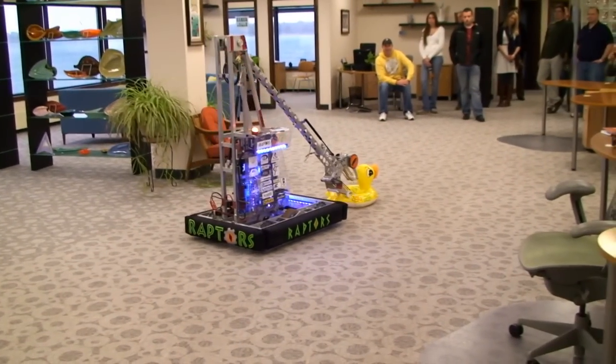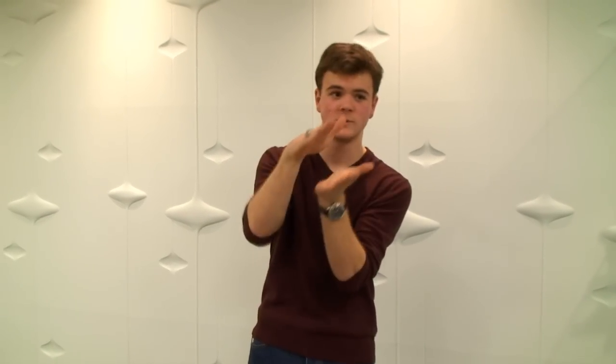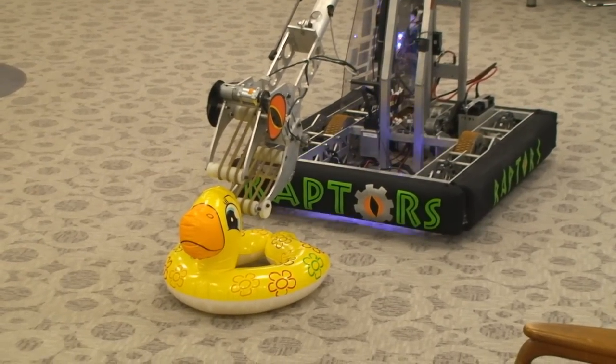Earlier you showed us with your Raptor how it can pick up — could you kind of explain? Sure. In terms of how it picks up things? Yeah. What it does is it basically has a conveyor belt system. We have two conveyor belts in our claw mechanism which actually picks up the tubes.